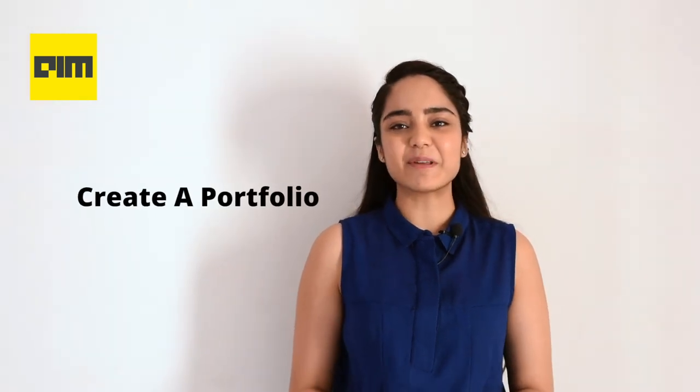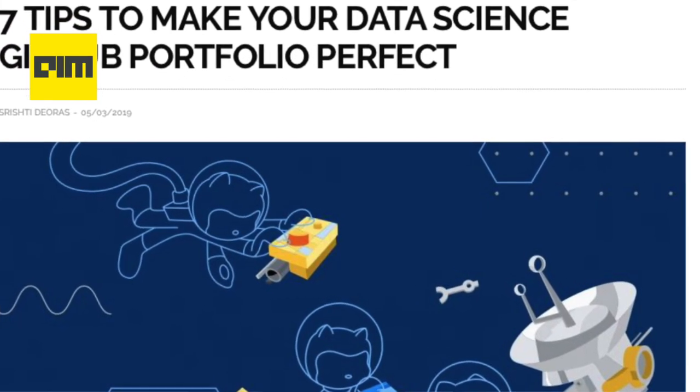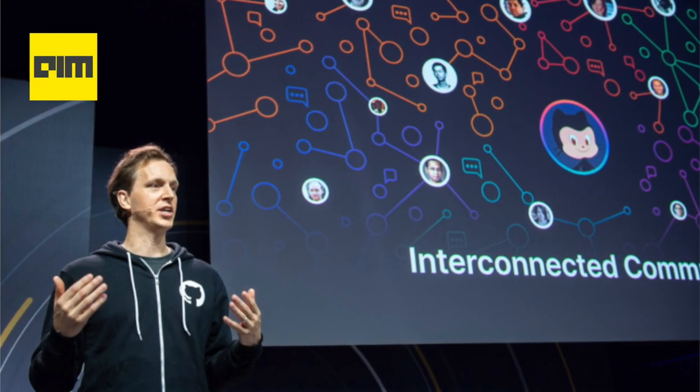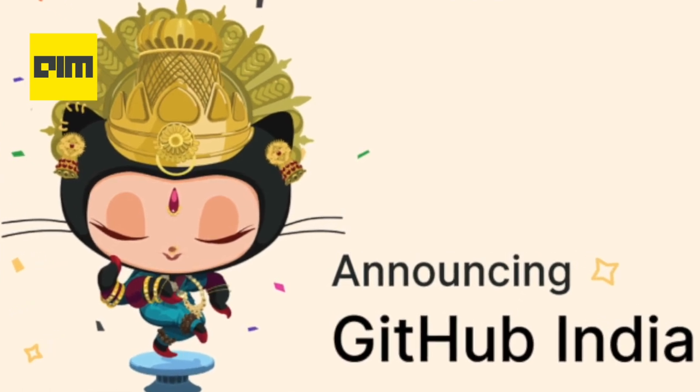Let's start with step number five: creating a portfolio. While a resume is an important component to showcase your abilities to potential employers, a data scientist should also be able to showcase their abilities in coding and other software capabilities. A crucial part of data science jobs is to be able to code, and GitHub serves as a perfect platform to assess coding skills and display hands-on ability to solve problems.